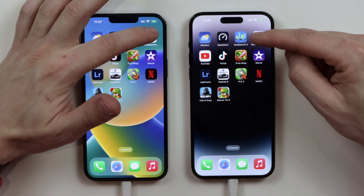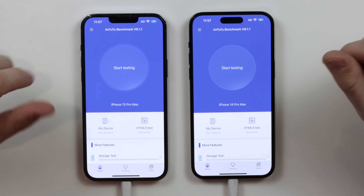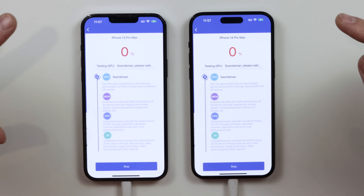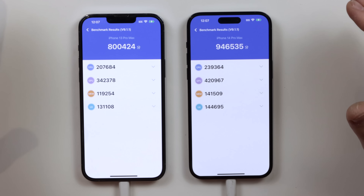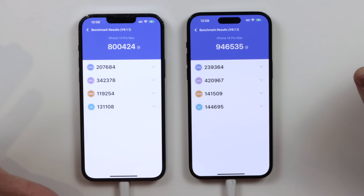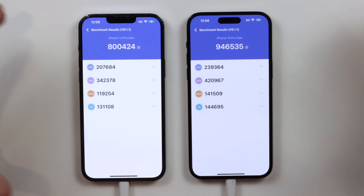Now let's go to Antutu Benchmark: one, two, three. A higher score is obviously better, so we'll run this and come back. Both phones are finished. The iPhone 14 Pro Max has a bigger score here — another 146,000 on top of the 800,000 from the 13 Pro Max. So those are the Antutu Benchmark scores.